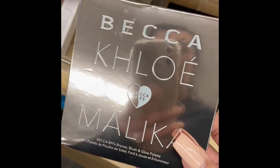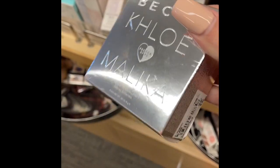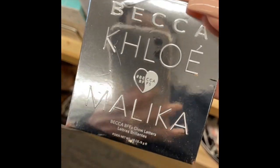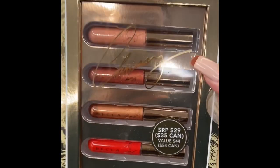I found the Becca, Chloe, and Malika BFF collection — this is the highlighter and blush palette for $20. I have never seen this one before. Then there's this one I've seen before for $10 — it's half the price at TJ Maxx and Marshalls, but it's just the highlighter.